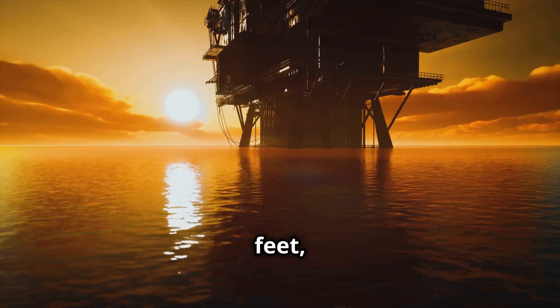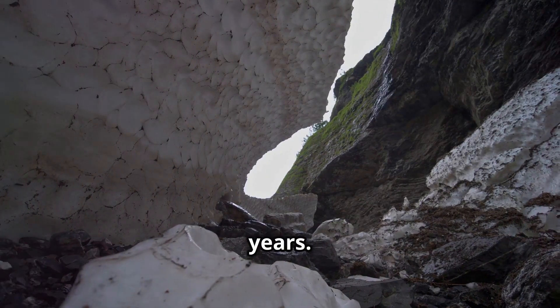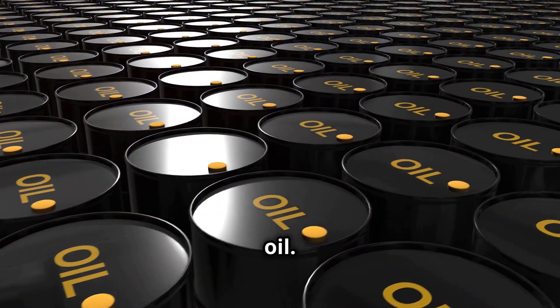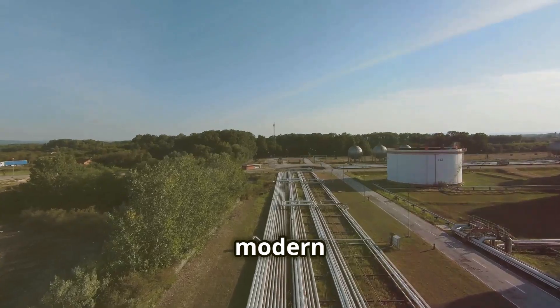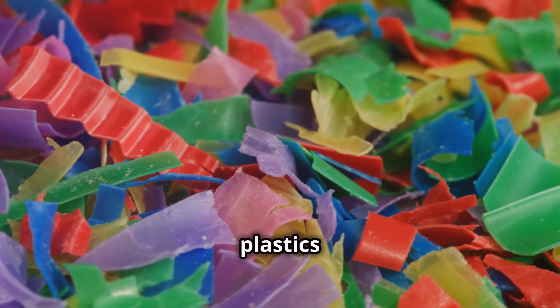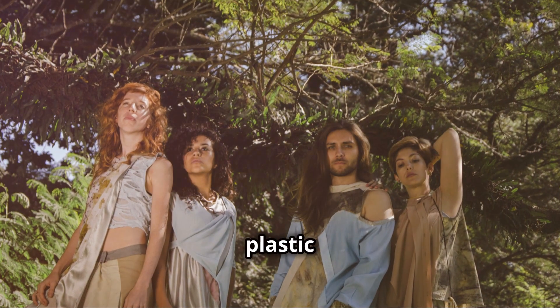Deep beneath our feet, a transformation has been taking place for millions of years. Heat and pressure transform these remains into crude oil. This oil holds the key to our modern world — it's the source of plastic's building blocks, creating a wide range of plastics with unique properties. From bottles to clothes, plastic is everywhere.